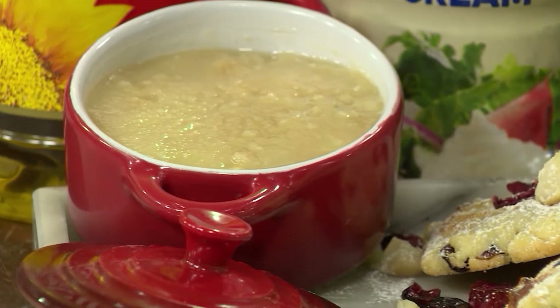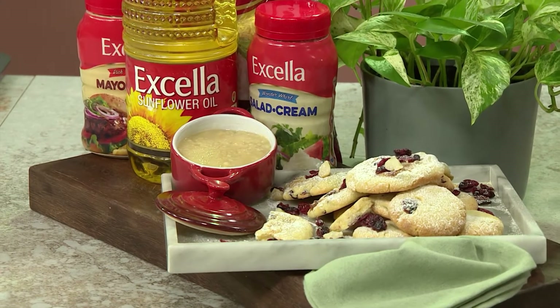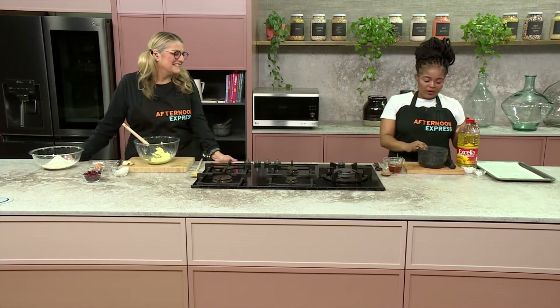We're starting off with our macadamia nut butter — we're not just using the nuts whole but actually breaking them down to make a butter. People are used to peanut butter or almond butter, but not really macadamia butter. We're going to show exactly how to make it using our amazing Excella oil, which is a really neutral oil. It doesn't get cooked off, so it stays neutral even without cooking.